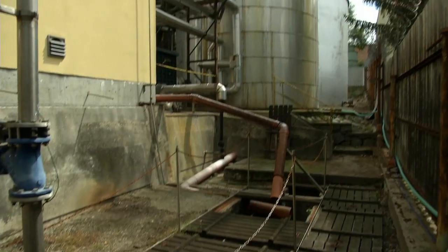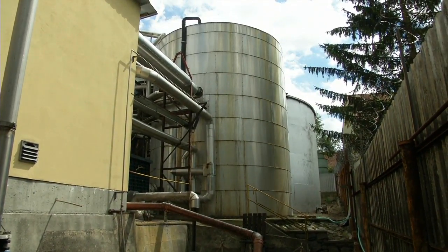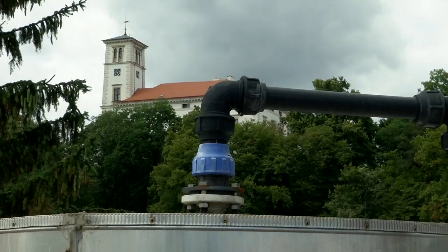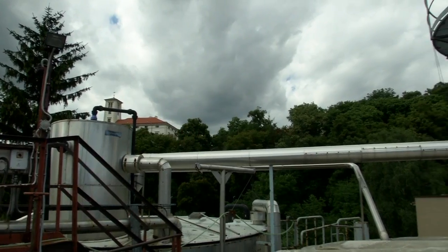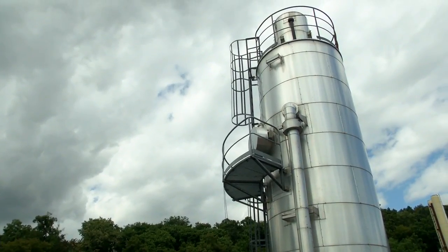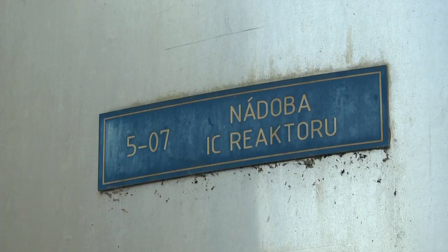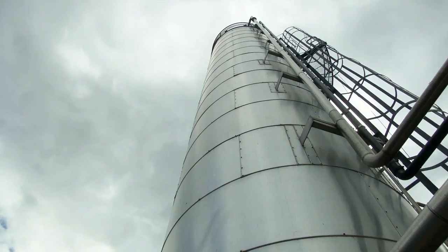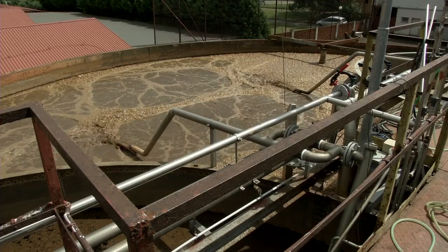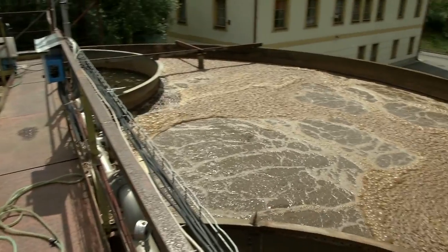Veškerá odpadní voda z pivovaru natéká do acidifikační nádoby, která má objem 200 kubíků. Na acidifikační nádobě se upravuje pH na hodnoty 6,2 až 8,2. Teplota vody se upravuje na 35 stupňů C. Z acidifikační nádoby se čerpá voda na ICE reaktor, kde se předčistí 80 % na anaerobní části. Po zdržení zhruba 7–8 hodin se čerpá do aerobní části, kde se dočistí na požadované limity, které máme stanoveny.